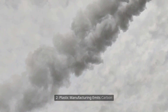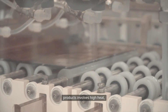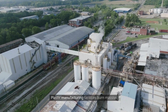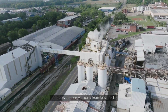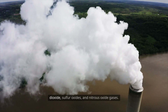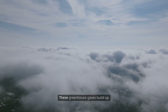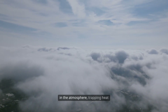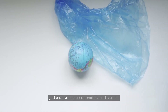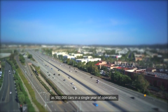Plastic manufacturing emits carbon. Turning fossil fuels into plastic products involves high heat, chemicals, and heavy machinery. Plastic manufacturing facilities burn massive amounts of energy, usually from fossil fuels, emitting large quantities of carbon dioxide, sulfur oxides, and nitrous oxide gases. These greenhouse gases build up in the atmosphere, trapping heat and raising global temperatures. Just one plastic plant can emit as much carbon as 500,000 cars in a single year of operation.